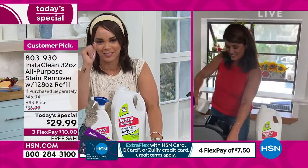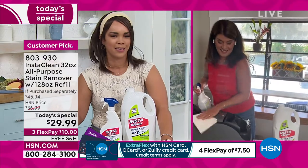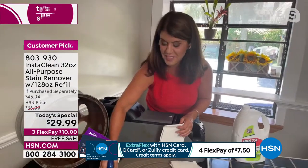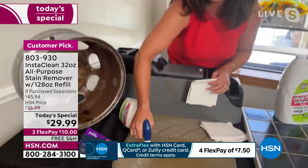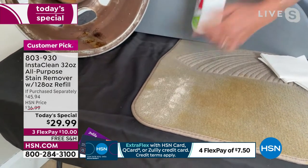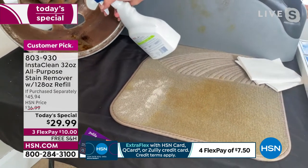Even if you're just slightly enticed — man, that seems so good — get it home. Put it to the test. See why it's a big customer pick. See why there are well over 440 perfect five stars. You've got 30 days — love it or send it back. But I think you're going to love that on contact you can get rid of those stains.